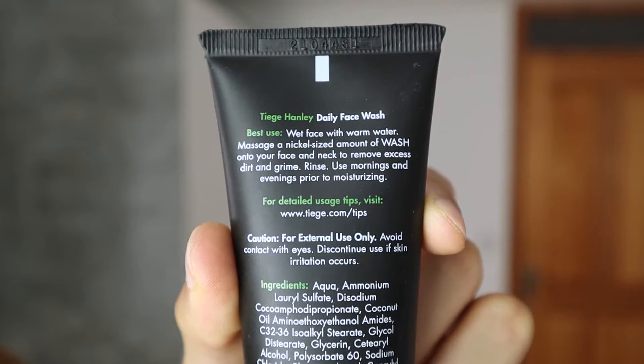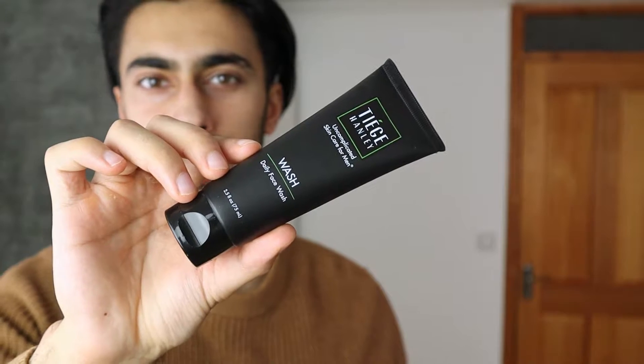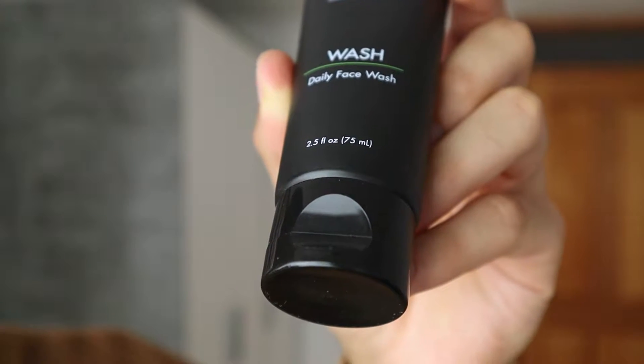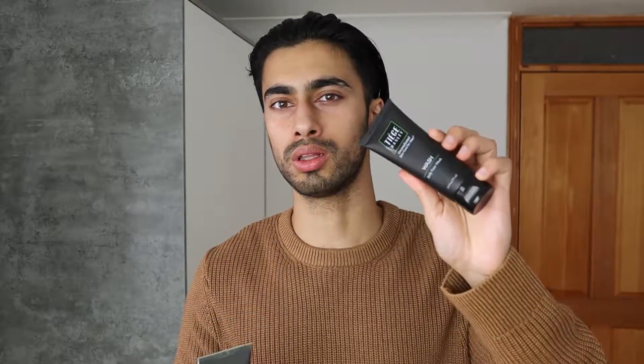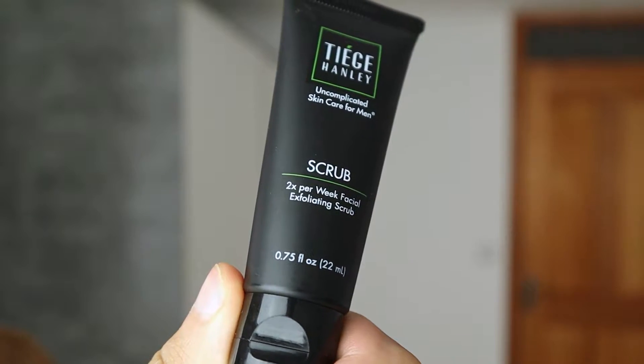On the back of the Tiege Hanley daily face wash it discusses best use and lists all of the ingredients. If you compare the two, the Tiege Hanley face wash is a little bit bigger than the Geology everyday face wash — Tiege Hanley has 75 milliliters while Geology has 60 milliliters. However, you receive two everyday face washes from Geology and only one daily face wash from Tiege Hanley, so Geology is more bang for your buck. That said, if you have really sensitive skin it's better to go with Tiege Hanley, as it's more subtle. I personally like the Geology one more, but I'm not someone with really sensitive skin.